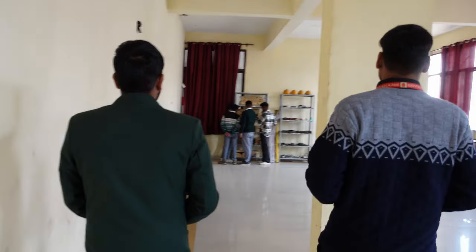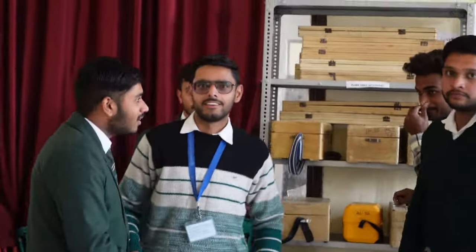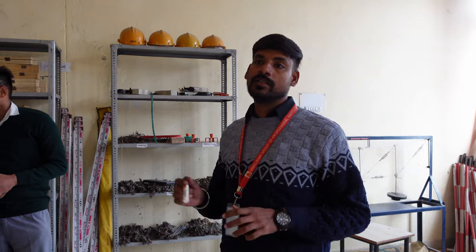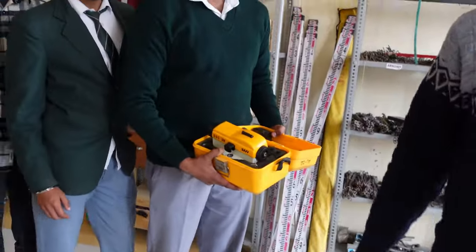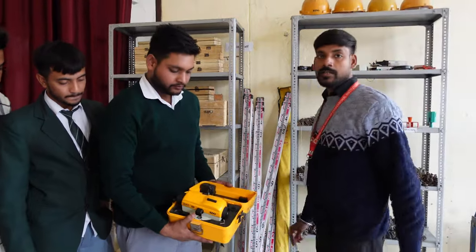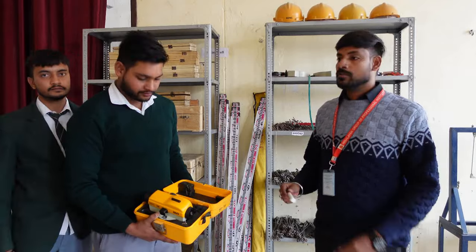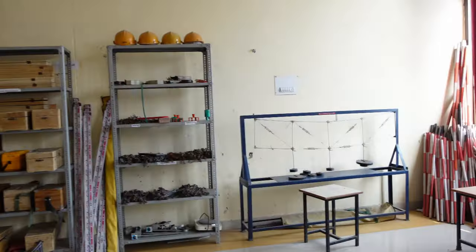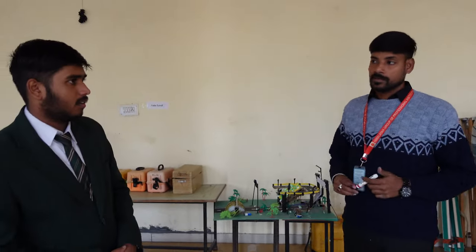Thank you, sir. This is the civil engineering surveying lab. It is related to survey and surveys, so that's why this is a very important lab for the civil engineering branch. Students have our auto level, which is used for cutting and filling measurements. We have our total station, theodolite, plane table, train level, stands, chain survey and staff reading mode. This is how we complete surveying, and students use it in the field and perform it in the field. Thank you, sir.